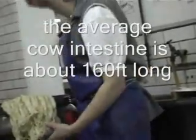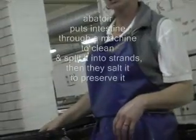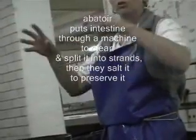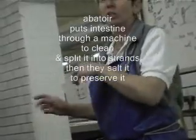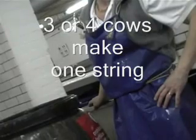The average cane intestine is around about 160 foot long. It comes straight. The splitting machines are actually in the other drive. So as they kill, they take the intestine. It goes through a machine which cleans it and then splits it into strands. And then they salt it to preserve it. So three cows will make a string.